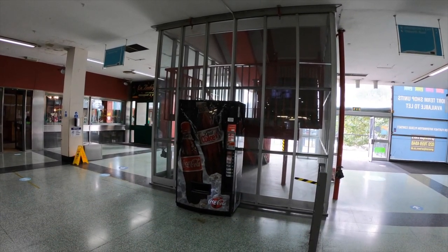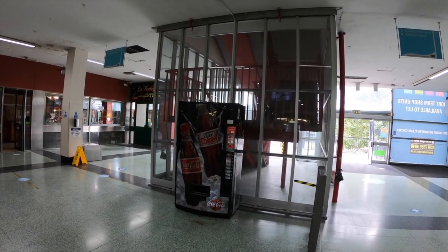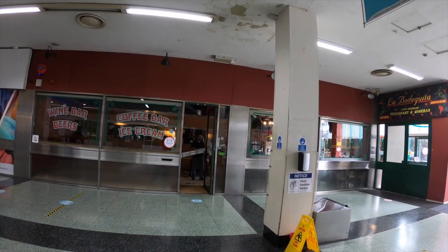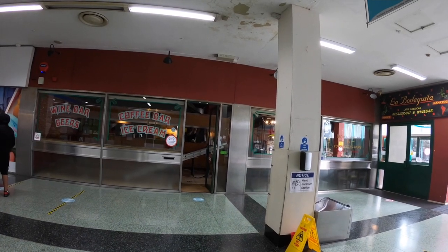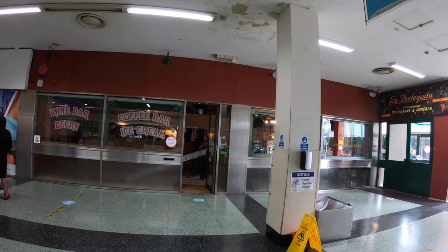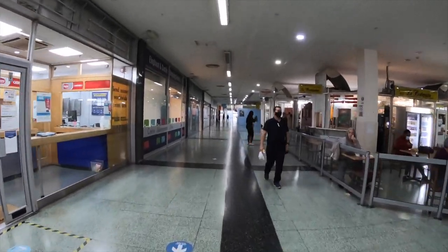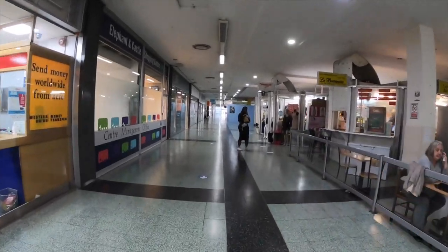There's always at least one sad coke vending machine. By all accounts, La Bodeguita — and I hope I'm not butchering that pronunciation too badly — was an extremely popular spot in here, known for its Latin cuisine and rambunctious dance parties.